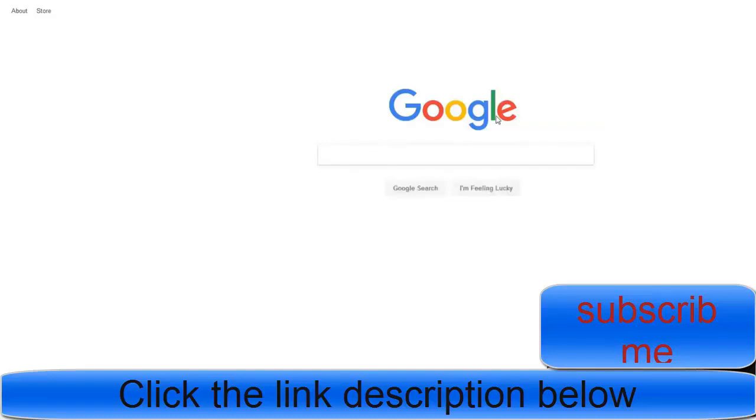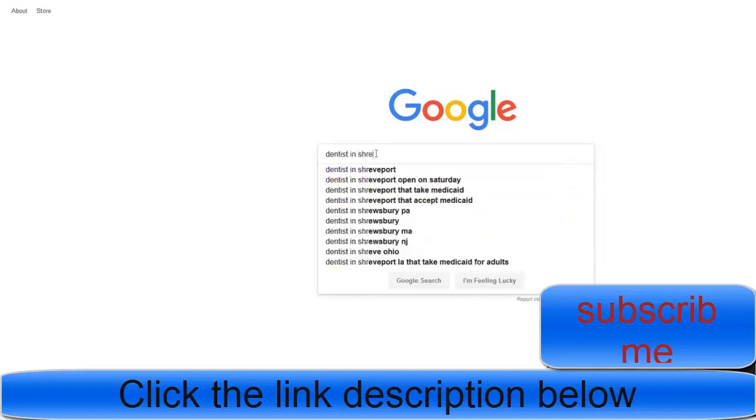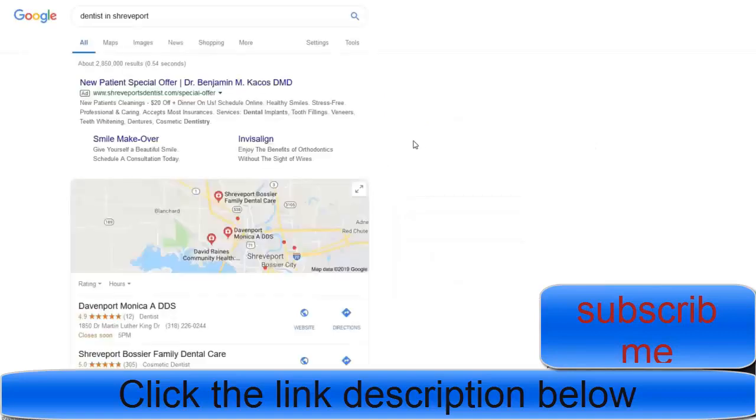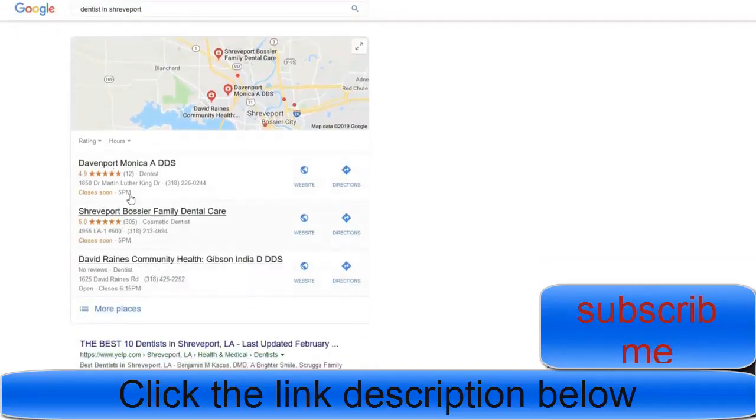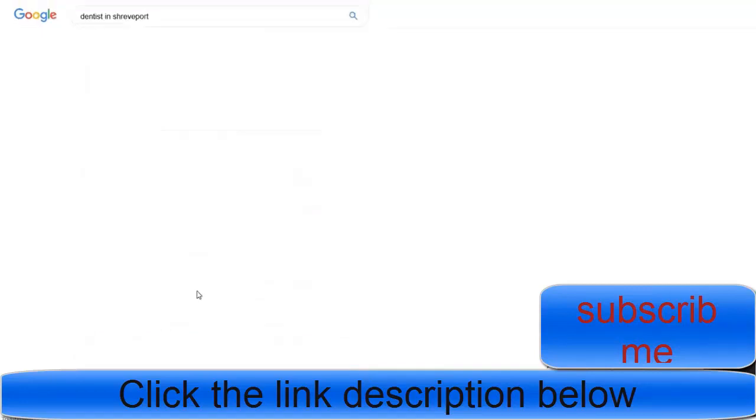Here are ways to make money on Google Maps. You want to search for local businesses in your area that don't necessarily have a web presence, and you want to try to rank them in what they call the 'big three' in Google Maps. For example, searching for a dentist in Shreveport, you can see ads at the top, then a map, and then these three listed businesses — those are the big three that people see first without clicking anything, and they get most of the traffic.